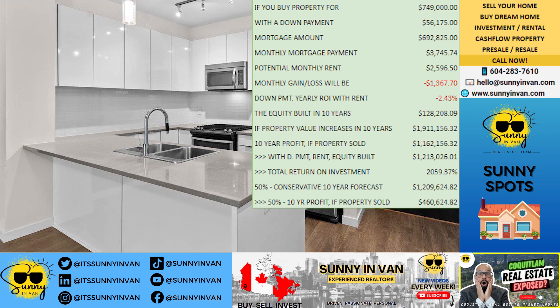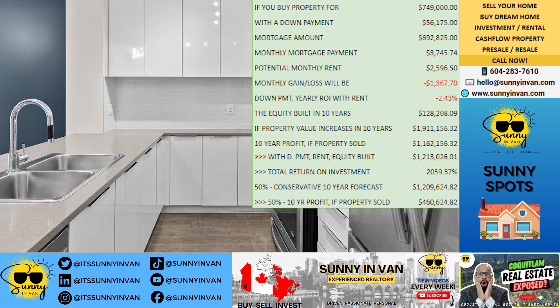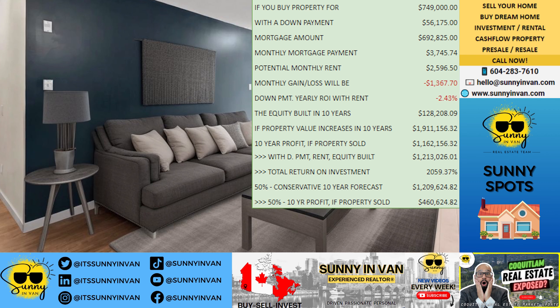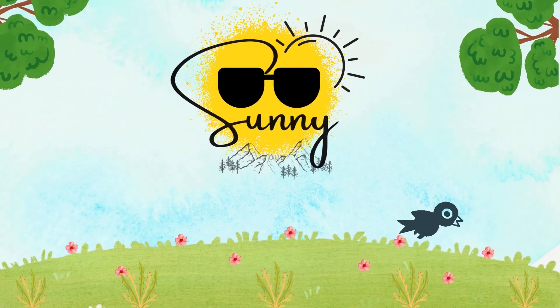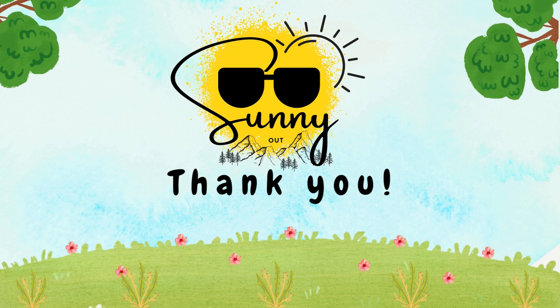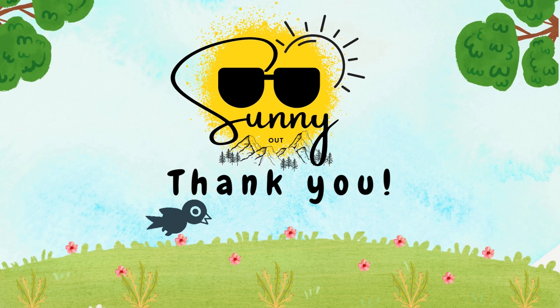That's a total return on investment of 2,059.4 percent over the decade. Even if the market grows more slowly, the 50 percent conservative 10-year forecast puts the property value at $1,209,625. With this scenario, you're still looking at a 10-year profit of $460,625 if you sell. If this kind of long-term investment potential excites you, contact the Sunny and Van real estate team today.